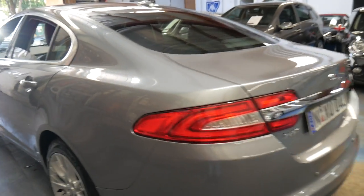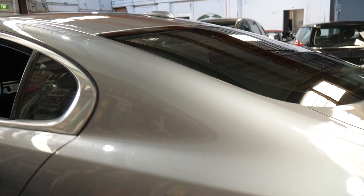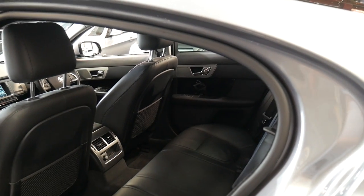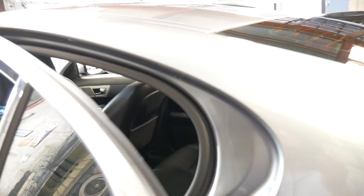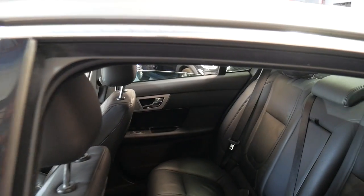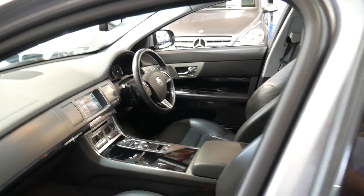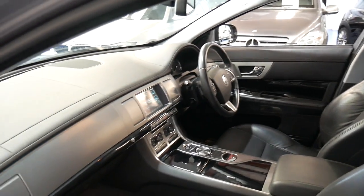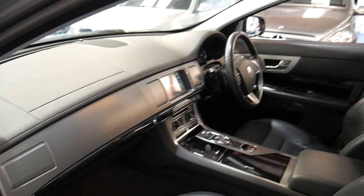We have finance available. We're only 20 minutes from Sydney Airport and we're very fussy with our cars. We've been doing this since 1994. If you have any specific questions about the car, please give us a call. We're contactable on 02 9569 9999. We look forward to hearing from you.